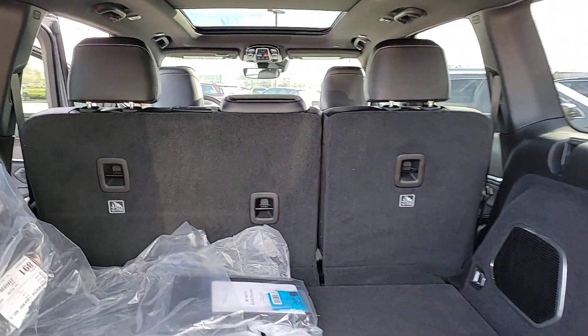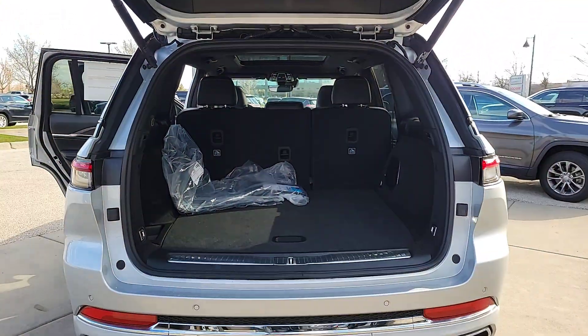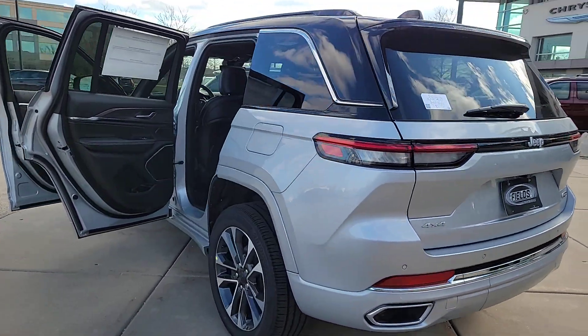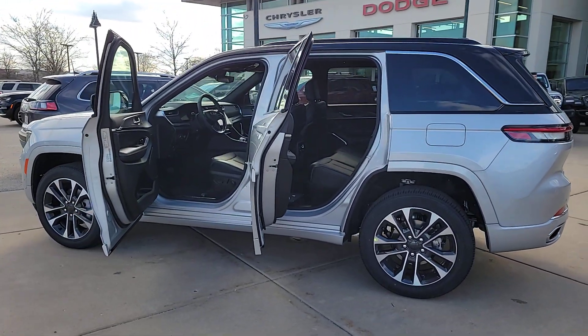Panoramic roof, navigation system, hands-free liftgate, keyless entry, sunroof/moonroof, power passenger seat. You don't have to sacrifice comfort to get all-terrain capability. Drive the Grand Cherokee.